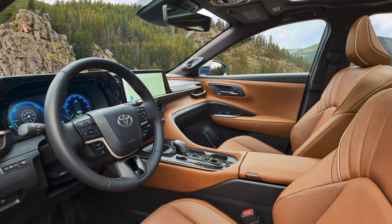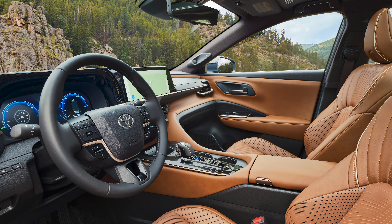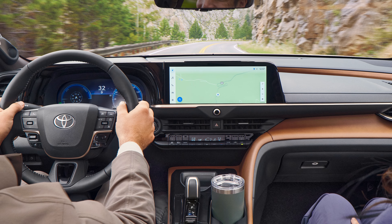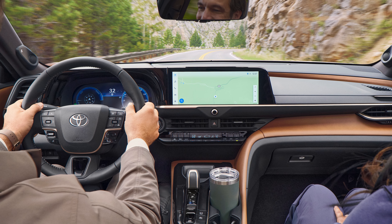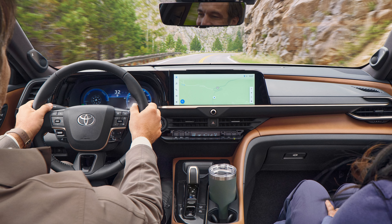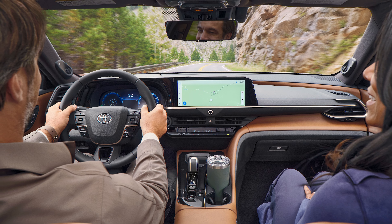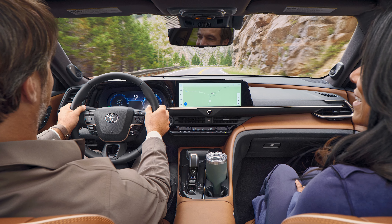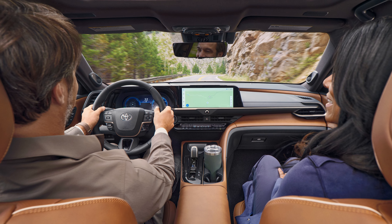Standard on both the XLE and Limited models is a 12.3-inch gauge cluster display and a 12.3-inch center screen. You get wireless connectivity for Apple CarPlay and Android Auto, and both models also come standard with the Toyota Safety Sense 3.0 suite of safety features. This includes pedestrian detection, full-speed dynamic cruise control, auto high beams, and lane departure alert with steering assist. The XLE, despite being the entry trim, gets a heated steering wheel and heated front seats.